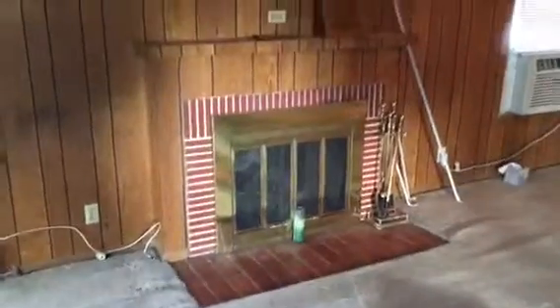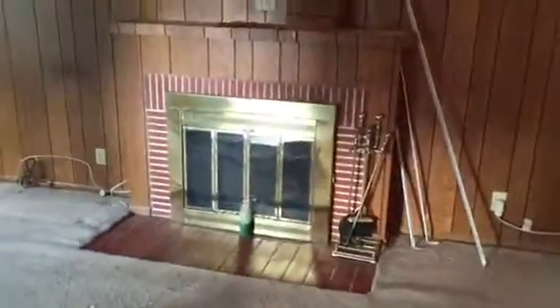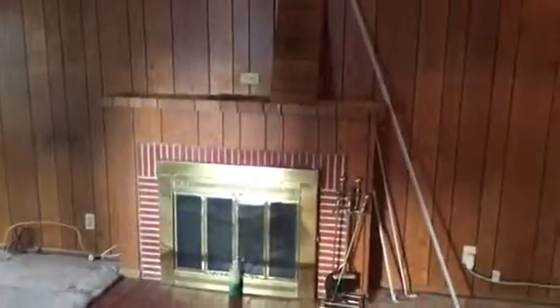This is the fireplace remodeling, City of North Hollywood. This is the existing fireplace. We're going to be taking it out completely and redoing this fireplace, making it look extremely nice.